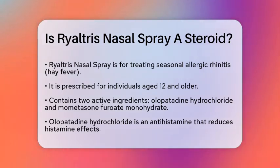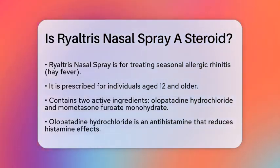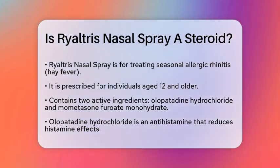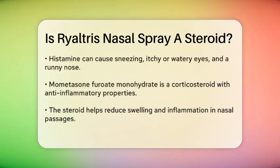This nasal spray combines two active ingredients: olopatadine hydrochloride and mometasone furoate monohydrate. Olopatadine hydrochloride is an antihistamine. It works by reducing the effects of histamine, a natural chemical in your body that can cause sneezing, itchy or watery eyes, and a runny nose.